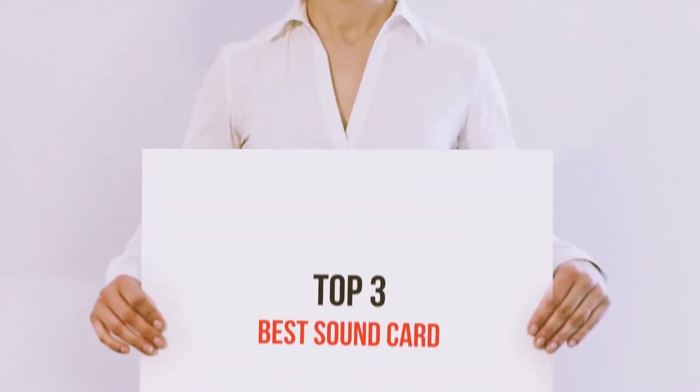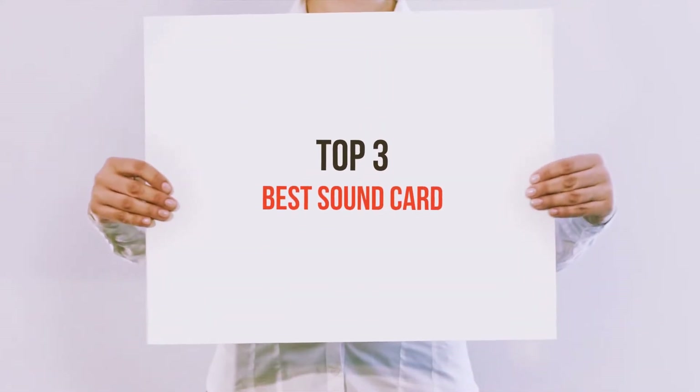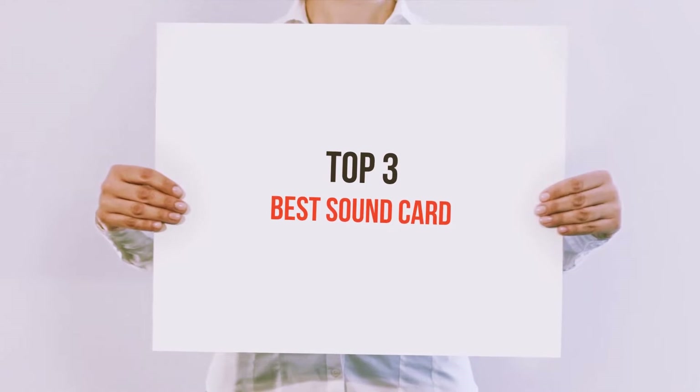Hello guys, welcome back to my channel. Today I'm gonna talk about the top 3 best sound cards.